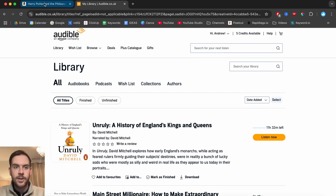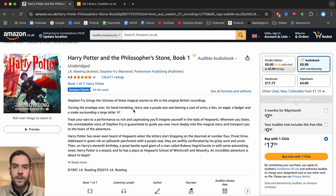Unfortunately, it doesn't look like there's a way to actually purchase audiobooks through Amazon and just download them to your device independent of Audible. It seems like Amazon requires you to actually use the Audible app to listen to your audiobook.